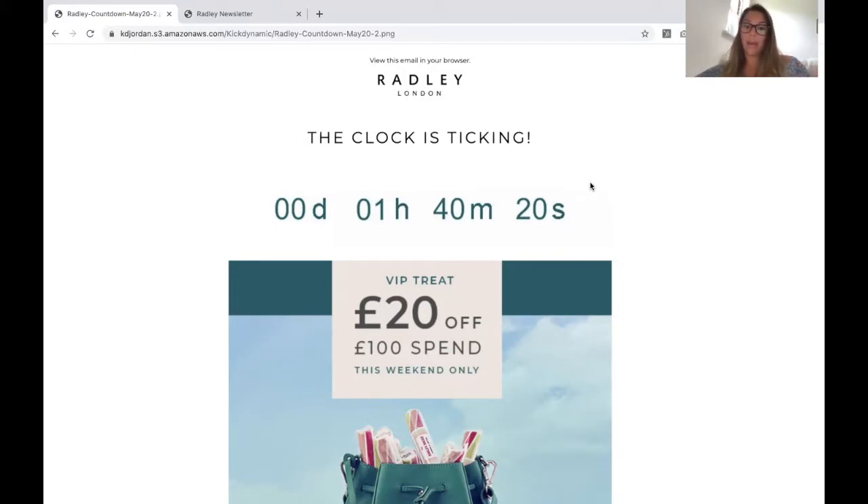So Radley are talking about their VIP treat — £20 off when you spend £100. The offer was valid when I opened this email for 1 hour 40 minutes remaining, and the seconds would obviously tick down and the timer would tick in the inbox. However, what I want to talk about is what happens when that offer expires.